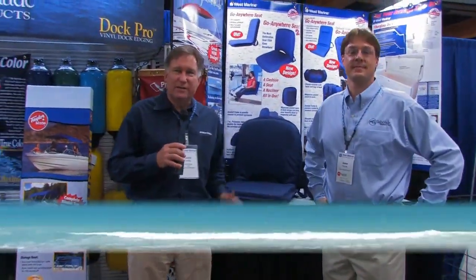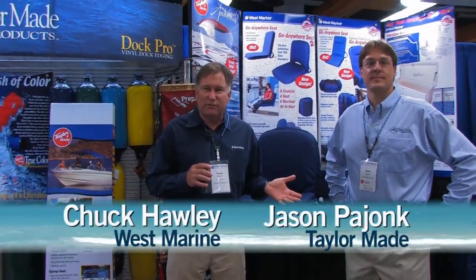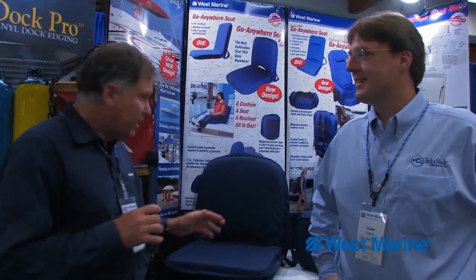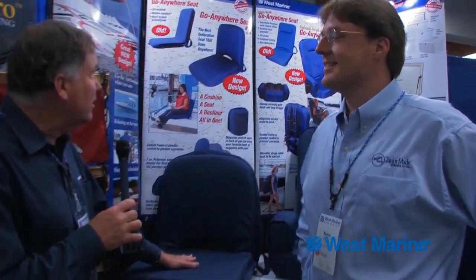Hi, Chuck Hawley from West Marine. Today it's my pleasure to talk to Jason from TaylorMade, and he's got some great products that are significant upgrades of products that we've carried from him before. These are the famous go-anywhere seats. Tell us what's improved for 2010.